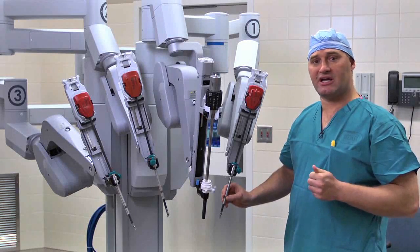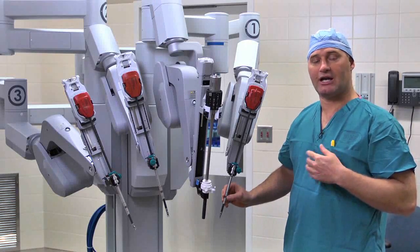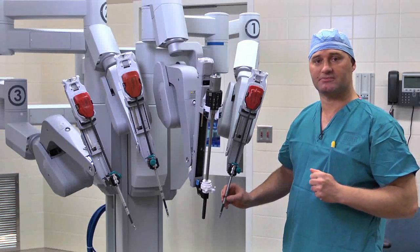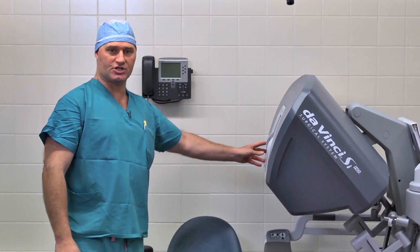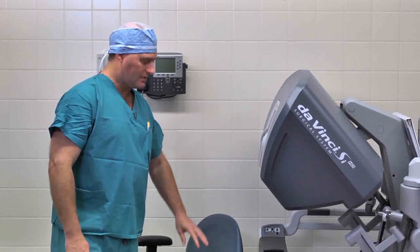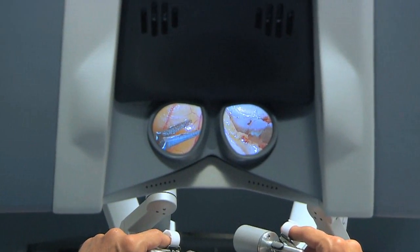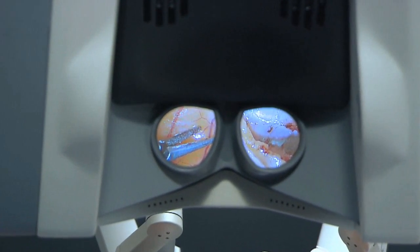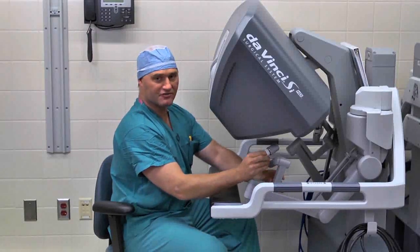It's important to recognize, though, that the robot doesn't do the surgery. This surgery is performed by the surgeon, and I want to show you where that takes place. This is the console, which is the interface between the surgeon and the robot. The surgeon's console allows the surgeon to sit down during the operation. There is a 3D viewfinder, which allows me to see in three dimensions, and the interface between the robot and the surgeon are these finger controllers.